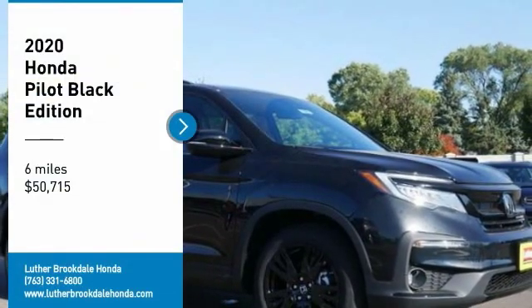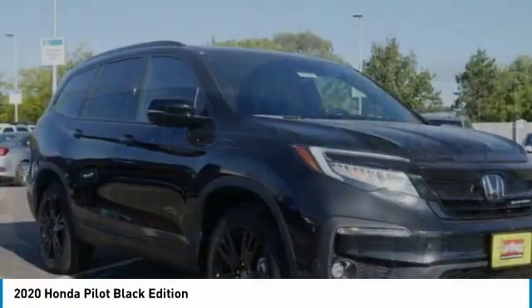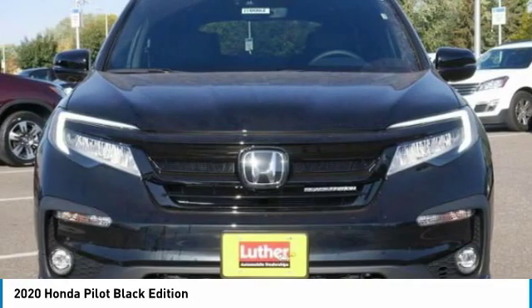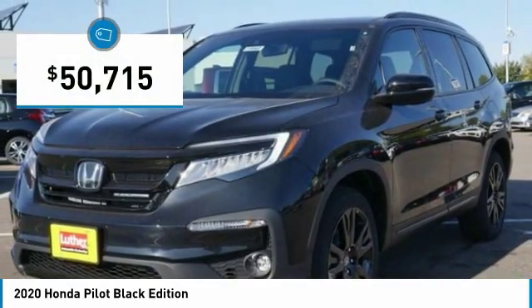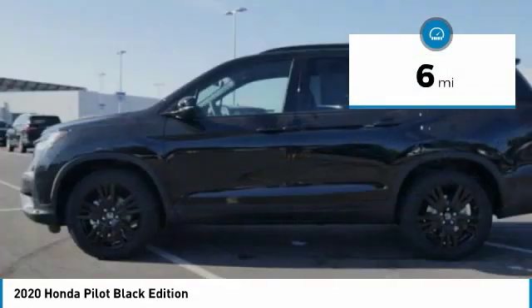Stop by and take a look at the 2020 Honda Pilot — Optimal Utility, Indulgent Interior, Powerful Performer. You'll be ready for almost anything in the Honda Pilot, and it is priced below $55,000. This vehicle has less than 100 miles.